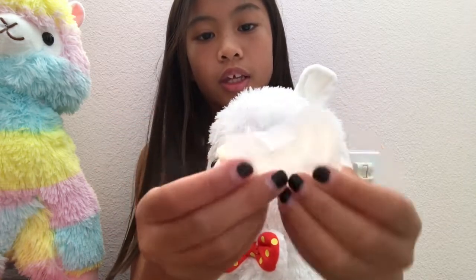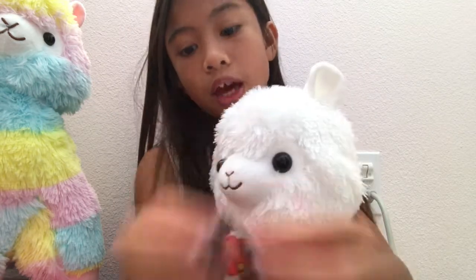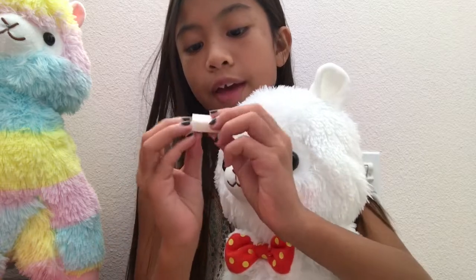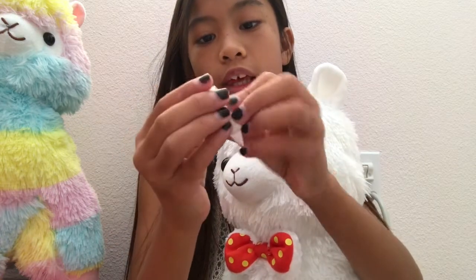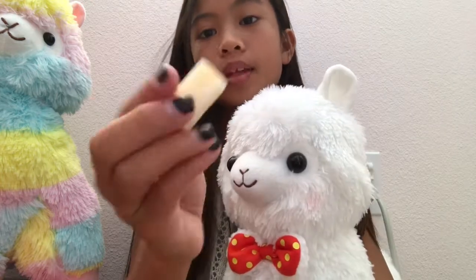Here it is. It turns out it's delicious! And then now I have this — I think this is the Mango one. It smells really good, so let's give it a try.